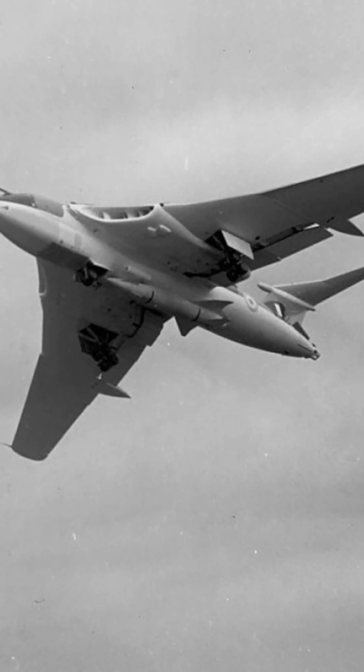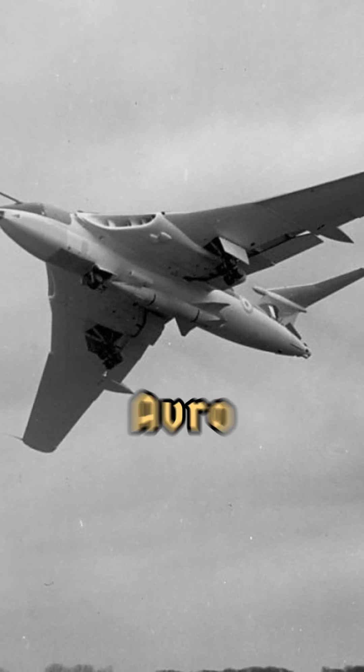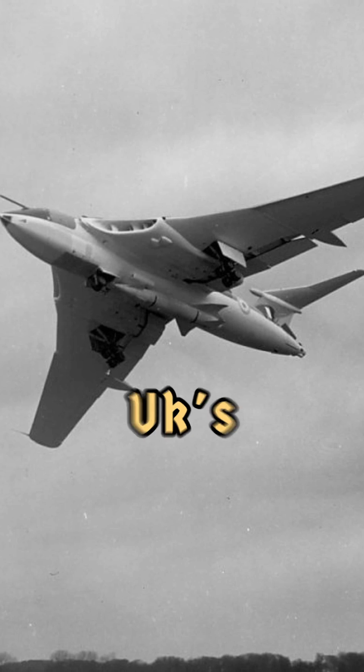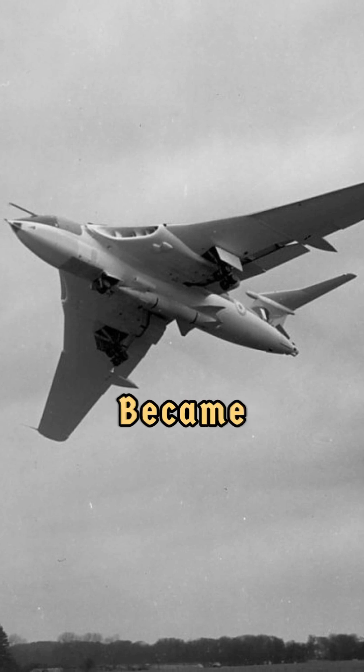Born during the Cold War as a nuclear deterrent, the Handley Page Victor was one of Britain's iconic V-bombers. It followed the Avro Vulcan and Vickers Valiant, representing the final chapter of the UK's strategic bomber program. The Victor's legacy went beyond its role as a nuclear deterrent — it became a symbol of British innovation and resilience.